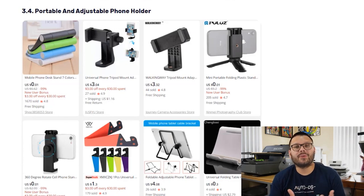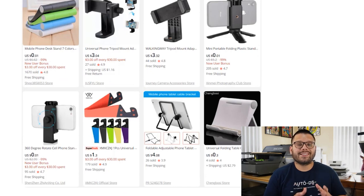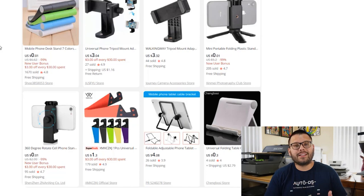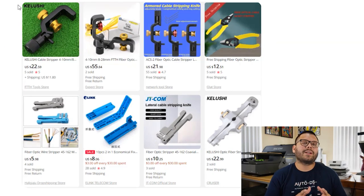Next, the portable and adjustable phone holder — for people who don't need a full-on tripod, these hold a phone on a table or in a car for hands-free use. This is a great opportunity to upsell earbuds, since people can use them to control their phone via voice recognition or assistants like Hey Google or Siri. The last product in this niche is the fiber optic cable stripper, geared toward tech-savvy consumers and used to strip the outer plastic from a cable to expose the wires.